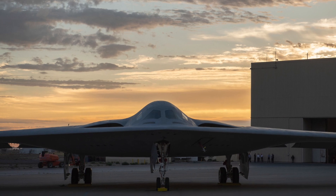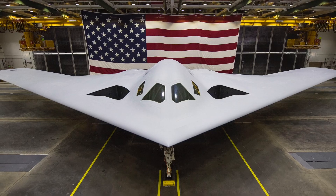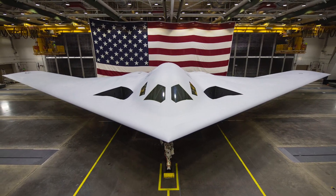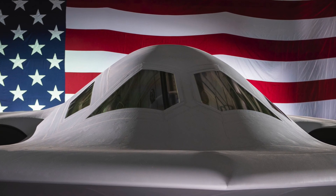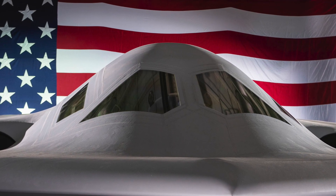While the stealth bomber was rolled out in December of last year, it remains cloaked in secrecy. Until today, the public has only seen a head-on angle of the full aircraft in a very controlled environment. Aside from a close-up of the cockpit area, all imagery published since then has been from the same head-on perspective, progressively showing the aircraft in more detail.